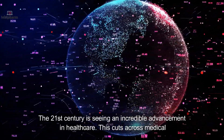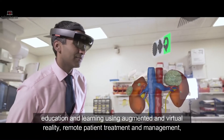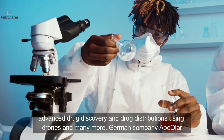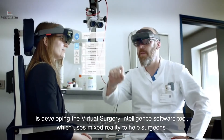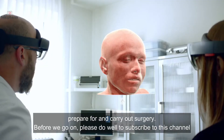The 21st century is seeing incredible advancement in healthcare, cutting across medical education and learning using augmented and virtual reality, remote patient treatment and management, advanced drug discovery, and drug distribution using drones and many more. German company Apocla is developing the Virtual Surgery Intelligence software tool, which uses mixed reality to help surgeons prepare for and carry out surgery.